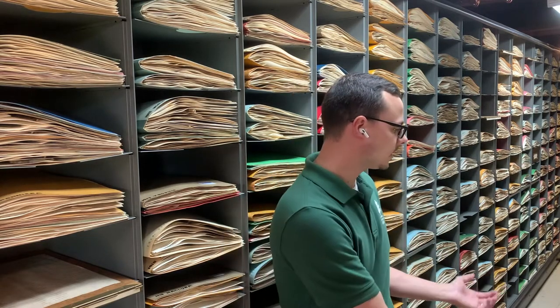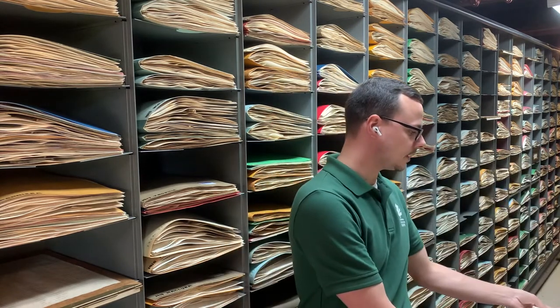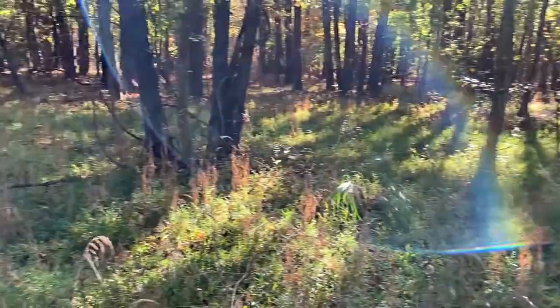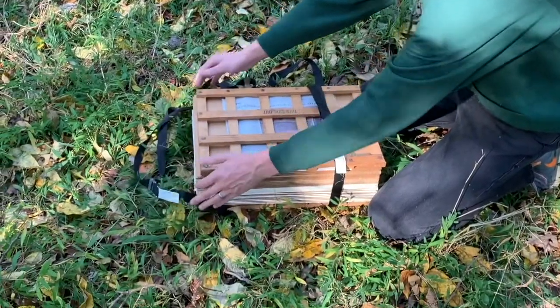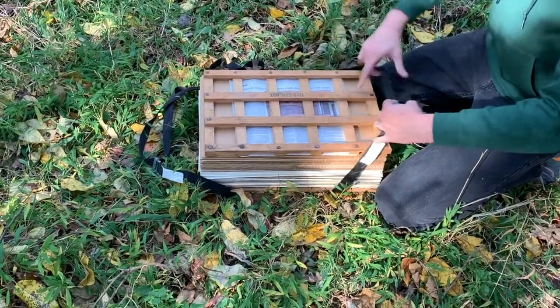So how do we go from a living plant out in the woods, or even in your garden, to a preserved plant specimen that will last potentially hundreds of years stored in the herbarium? Well, that process of collecting, pressing, and drying plants — or vouchering — is actually quite simple. It might look something like this. Here I am exploring the forests of Maryland, and I've got my plant field press with me.